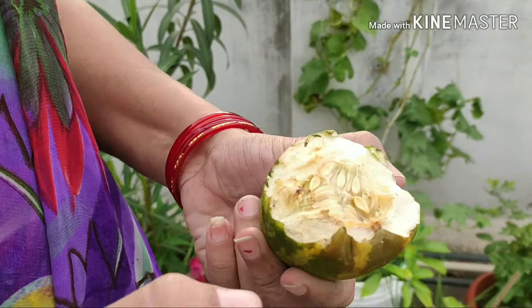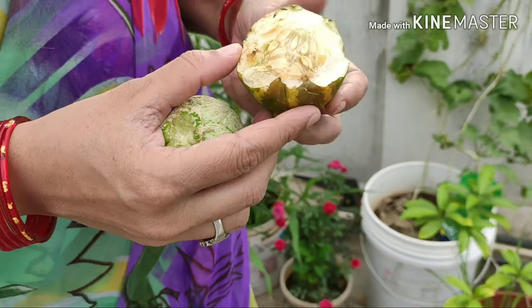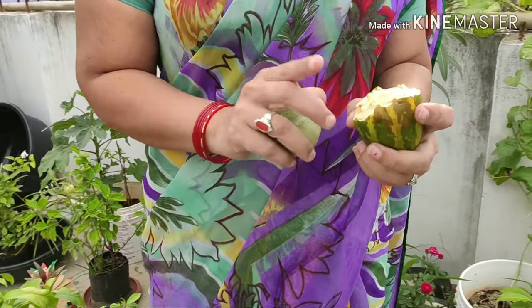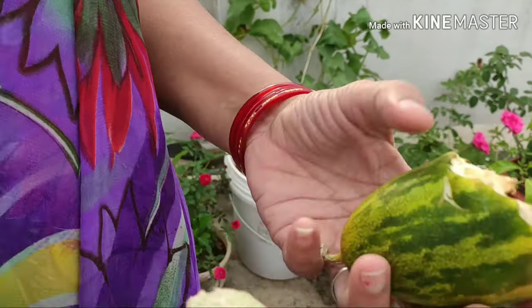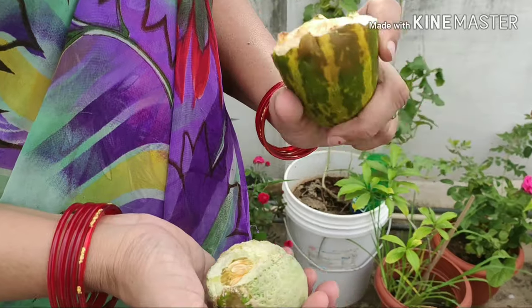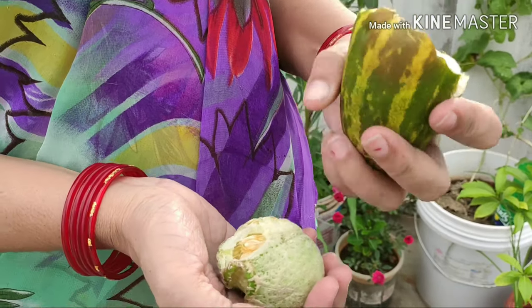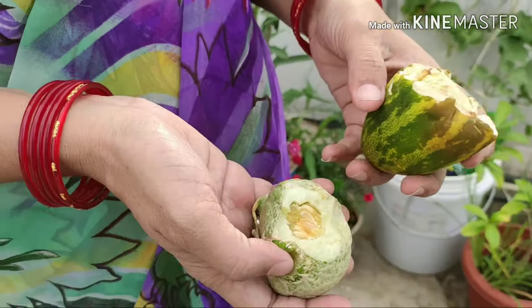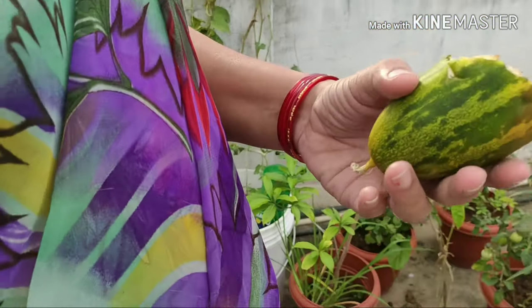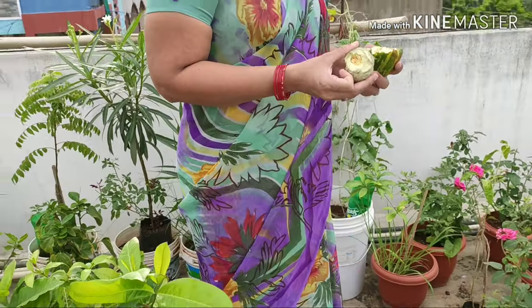I feel bad. Let me leave this cucumber. I know that this plant is growing. This is a very healthy plant. The pest has attacked the plant.